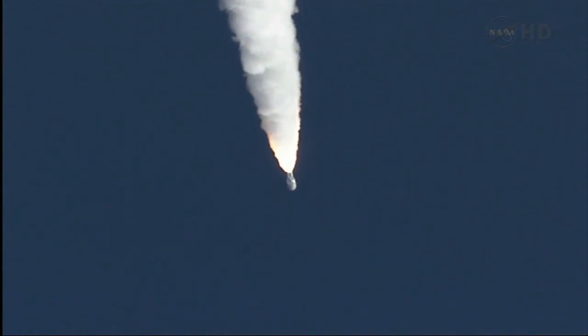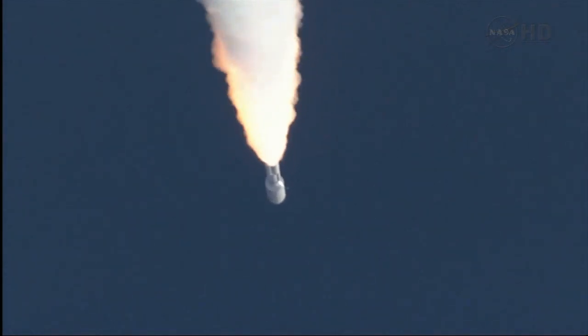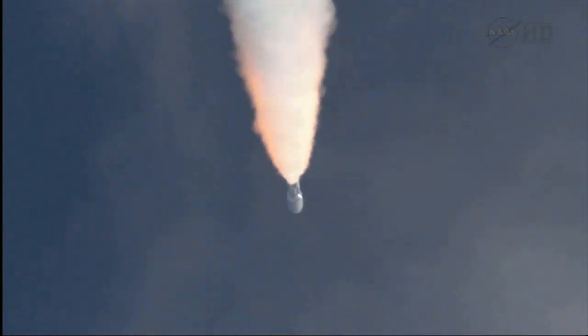Closed loop on Atlas V. Signature is as expected. SRB profile continues to look nominal, throttling back up to 100% thrust on the RD-180. Engine parameters looking good.